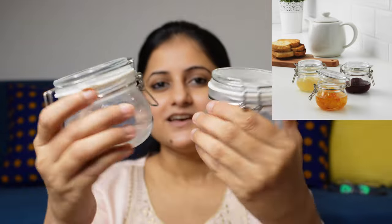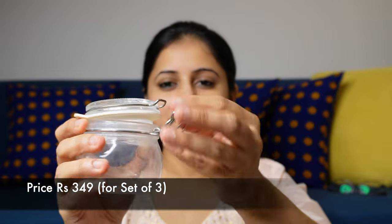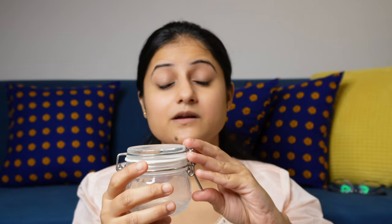So the first product of this video is glass jars. These glass jars are a set of three. They are airtight jars — they have a gasket and a glass lid. These jars are amazing for storing pickles or other things like small condiments which you keep on the dining table.